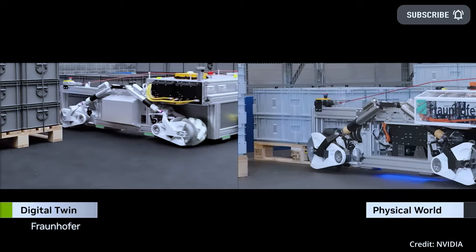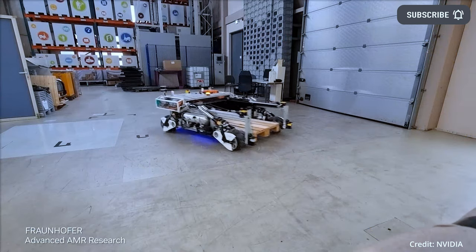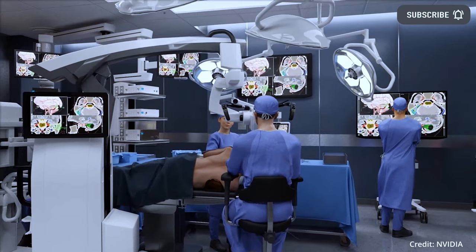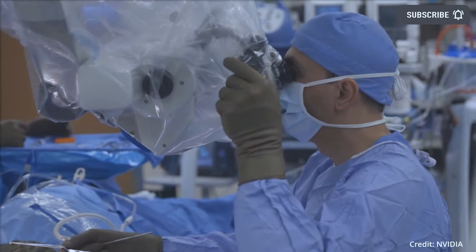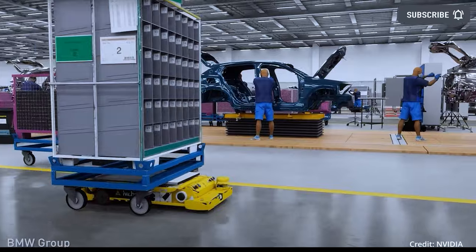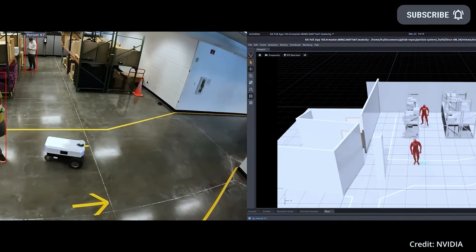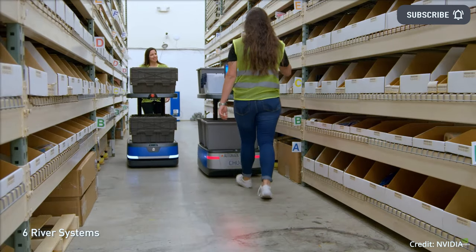As humans increasingly work alongside collaborative robots known as cobots or autonomous mobile robots, NVIDIA has added intelligent simulations of human behavior to ensure the safety and efficiency of these systems, with simulated human characters performing various behaviors like stacking packages or pushing carts in a warehouse or manufacturing facility. These human simulations in IsaacSim ensure the smooth integration of cobots and autonomous mobile robots into real-world environments.